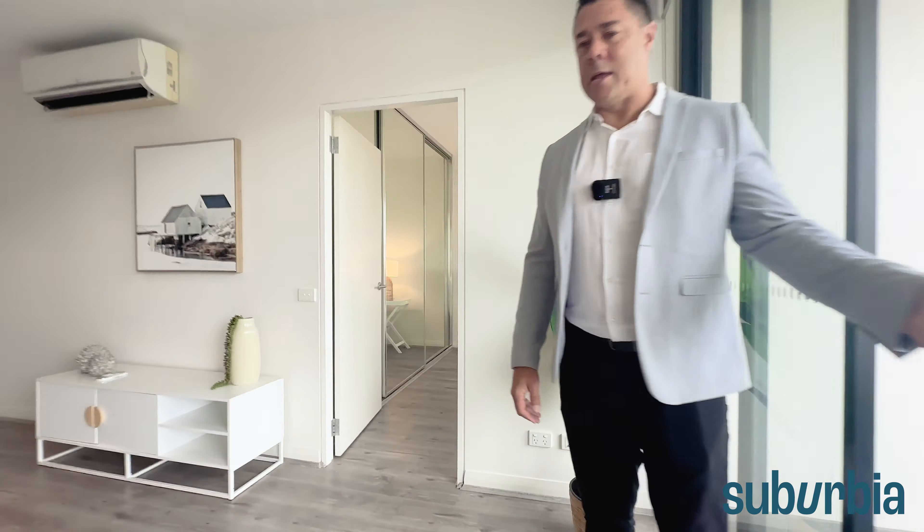Bedroom number two has a sliding cavity door with a frosted window to allow a little bit of light in. This is also a really big bedroom — you could fit a king size bed with side tables and probably additional furniture. You have the choice of having your bed against different walls, giving you options. There's a double robe for storage with the option to add shelves as well. A lovely room.